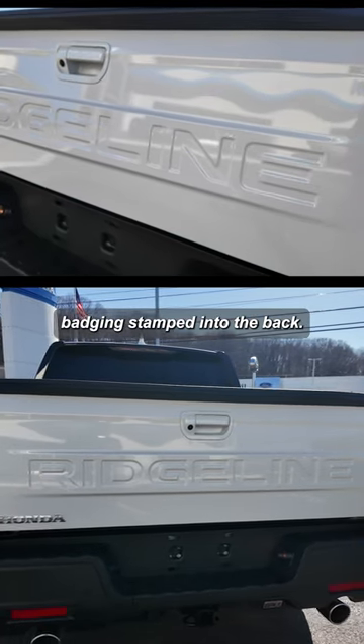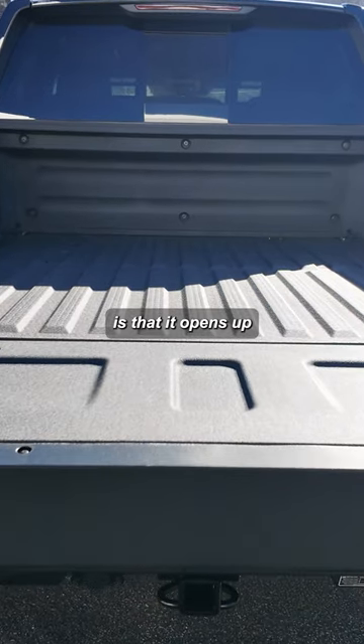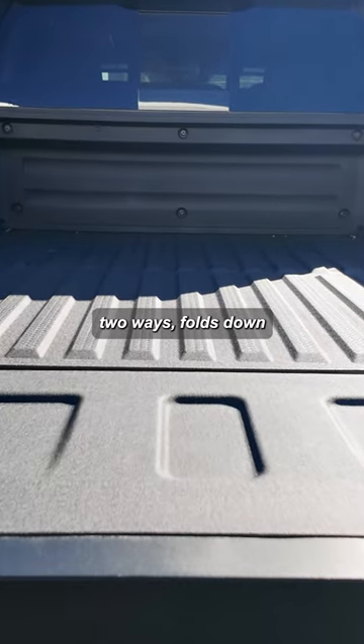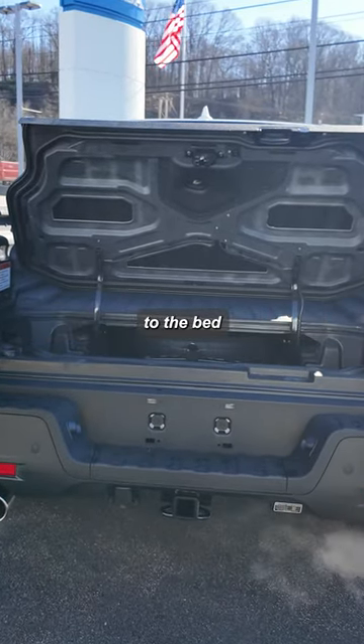The tailgate now has the Ridgeline badging stamped into the back. What's really cool about this tailgate is that it opens two ways — it folds down like a normal truck, or folds out so you can get access closer to the bed.